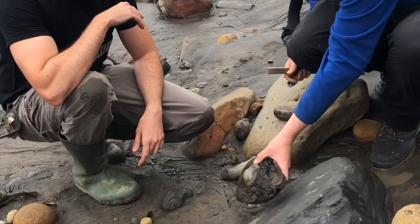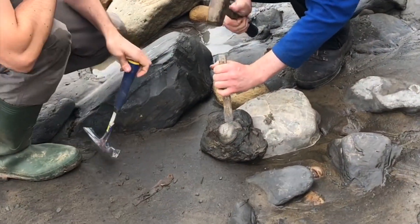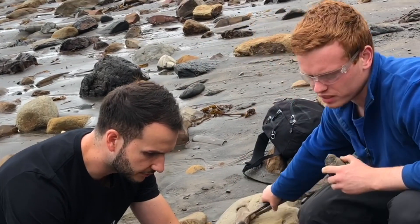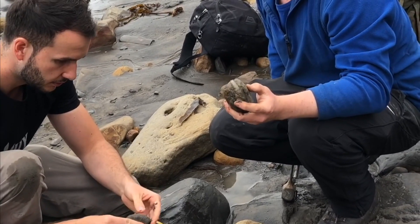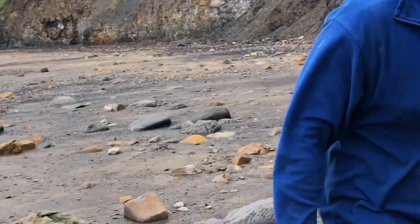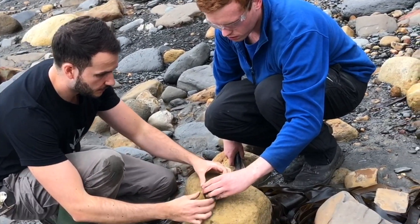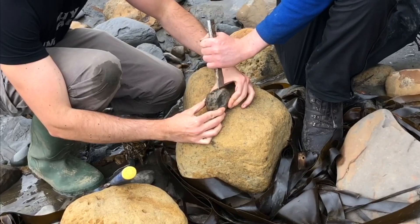Nice shale slab with a nodularised ammonite on the surface. We're just going to chip it off and see if it's 3D or not — looks like it should be. We do have this nodule though, which I think is going to open up pretty nicely. So this rock looks pretty good. It should open nicely — you never know with fossils, do you? Yeah, exactly, it's hit and miss. Give it a little tap.